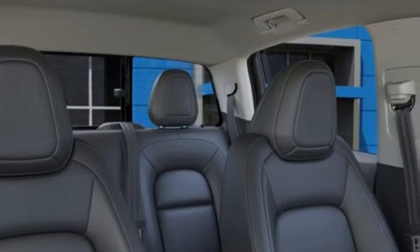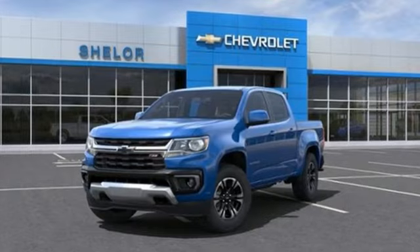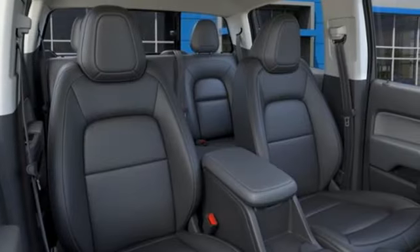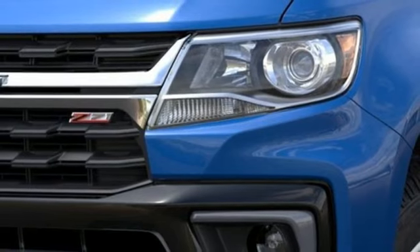A great vehicle is comprised of great features like these: V6 engine, four-wheel drive, automatic transmission, active grille shutters, streaming audio, and inductive device charging.